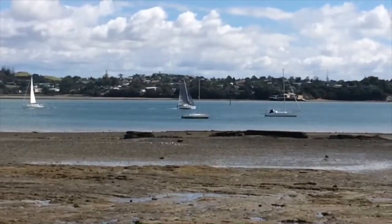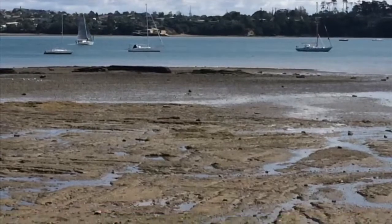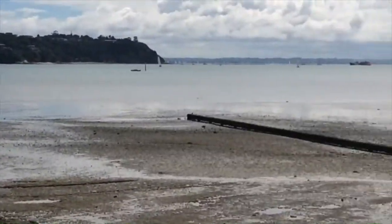Couple of boys heading away for the weekend. Back on the beach.